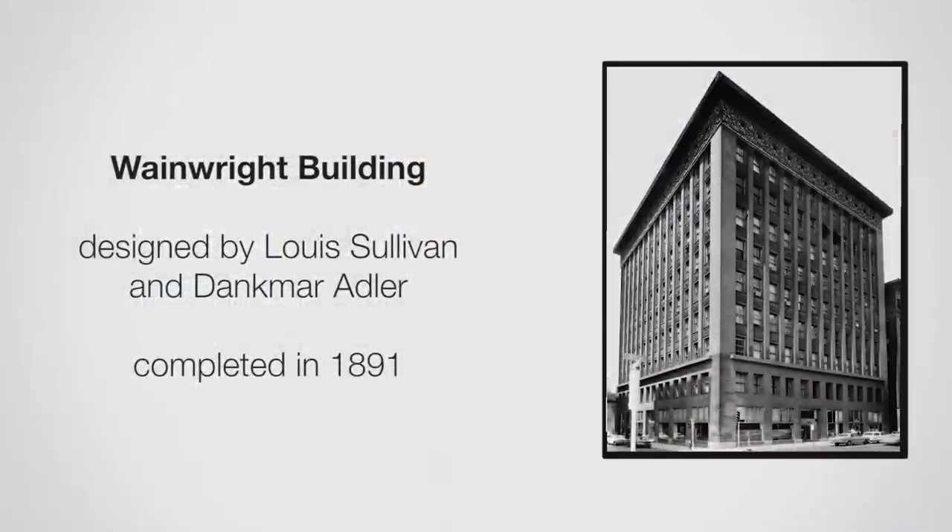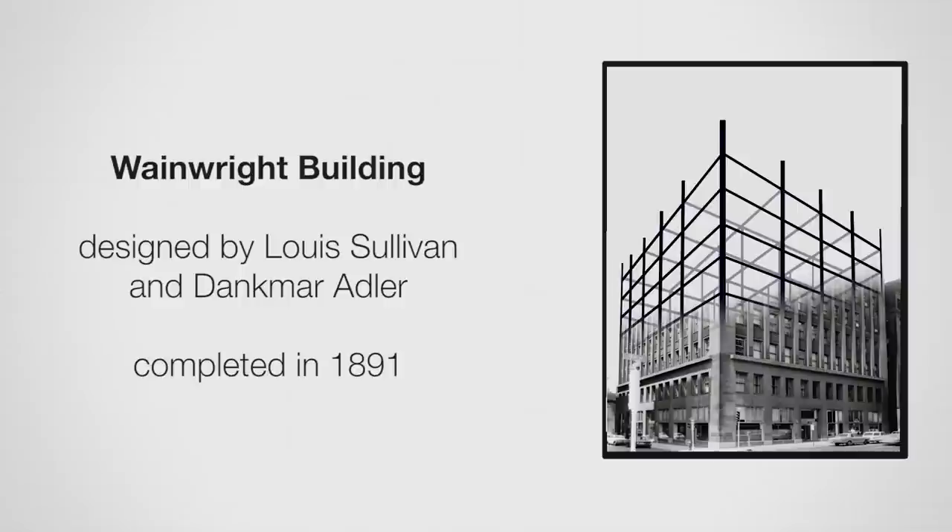It wasn't until the 1700s with the advent of steel and iron that we started to be able to span further — columns could be spaced further apart, we started to get more open space, and we started to get taller buildings. One of the first examples of a steel moment-resisting frame was the Wainwright Building in St. Louis. If you remove the outer skin of the building, you'll see steel columns and beams. It was designed by Louis Sullivan and Dankmar Adler, and they went on to design many buildings together. That was one of the first moment-resisting frames.